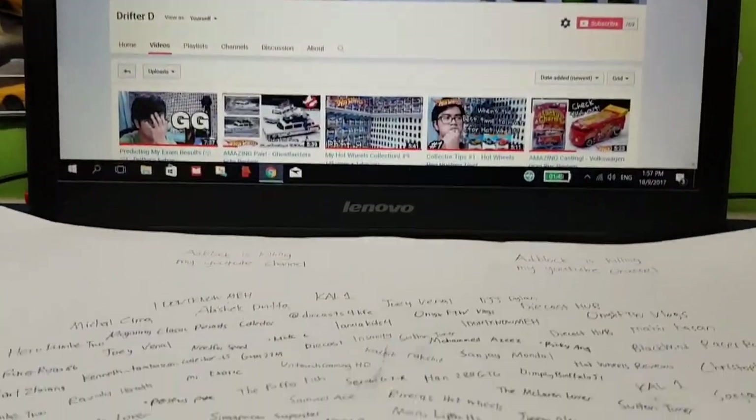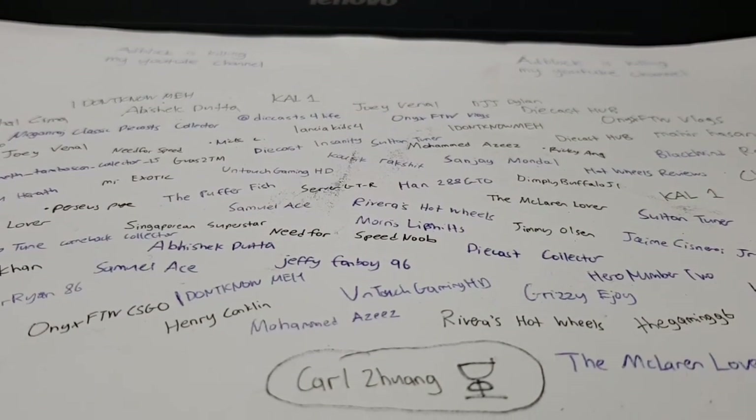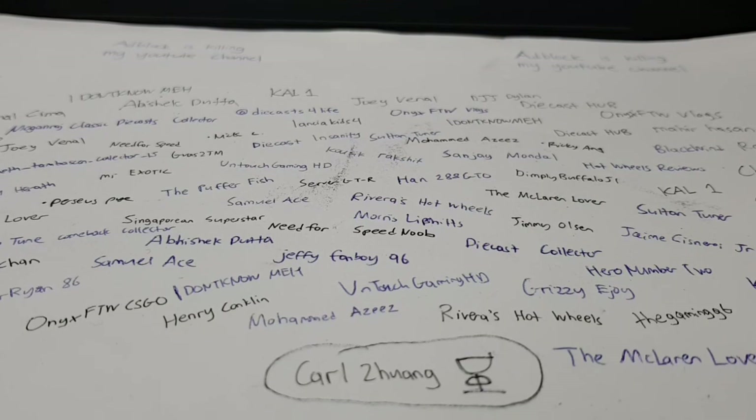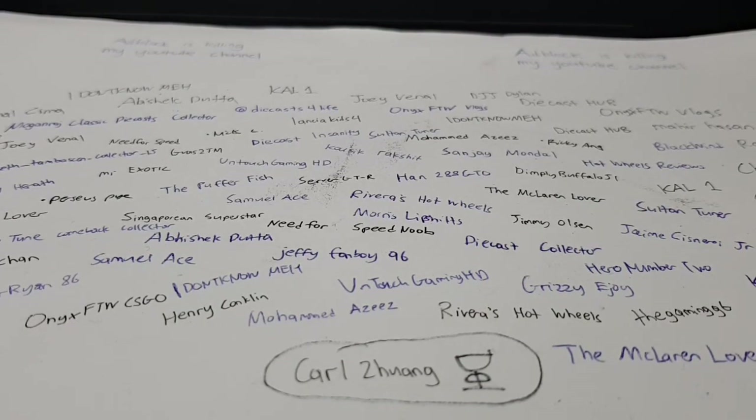What up guys! Jupiter here, back into the game with another video and today we're doing a top 5 Hot Wheels Ferraris. To make the list simple, we'll be concentrating mainly on the mainline cars. So without further ado, let's get to the list.